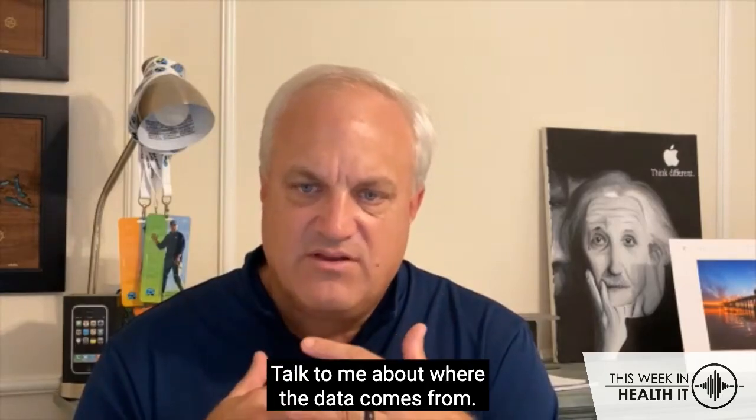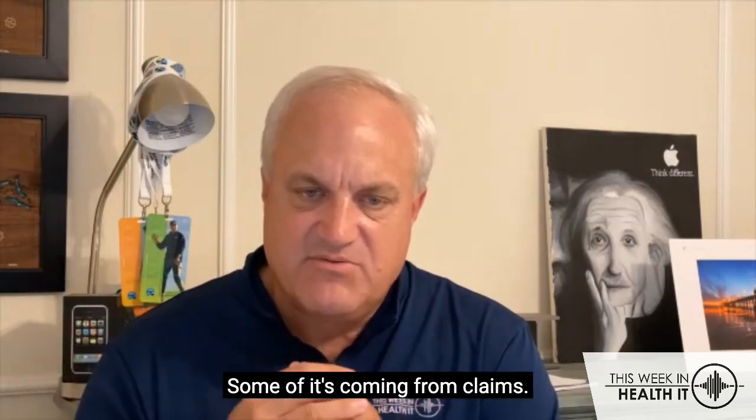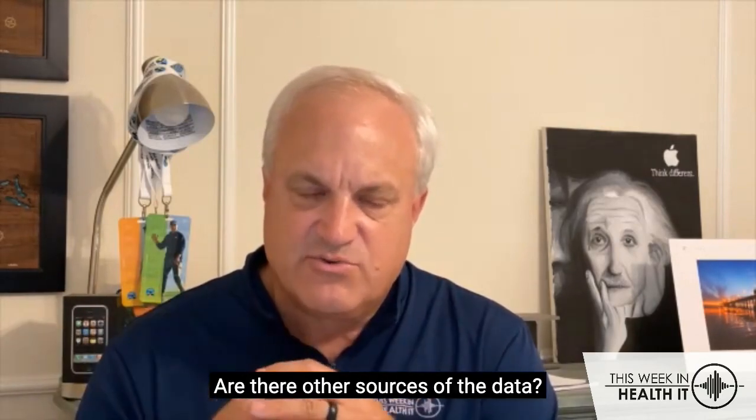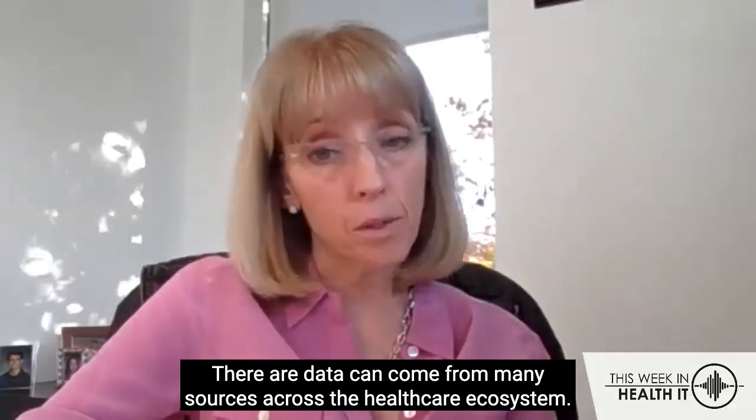Talk to me about where the data comes from. We heard some of it's coming from the EHR, some of it's coming from claims. Are there other sources of the data? There are. Data can come from many sources across the healthcare ecosystem.